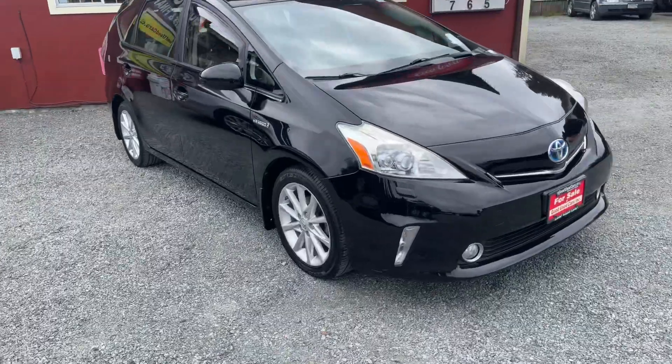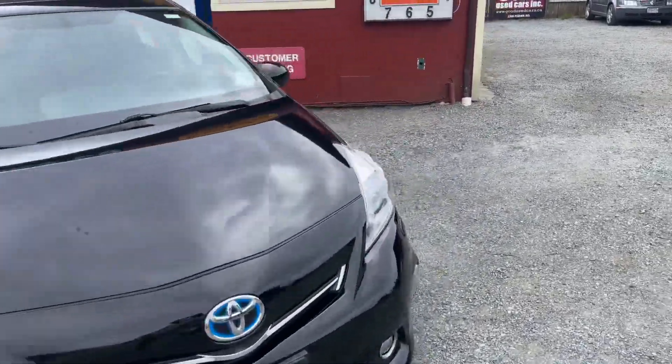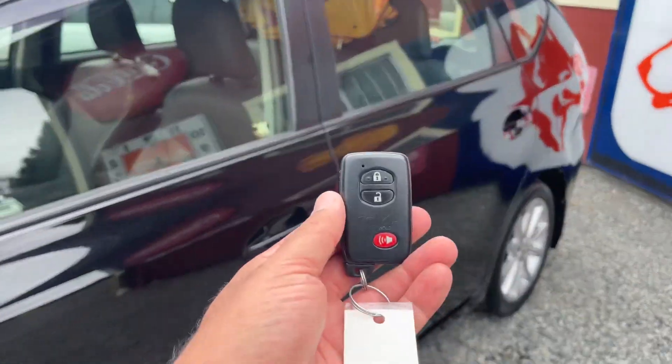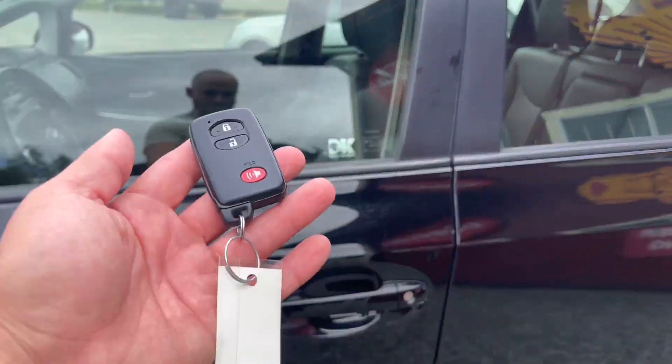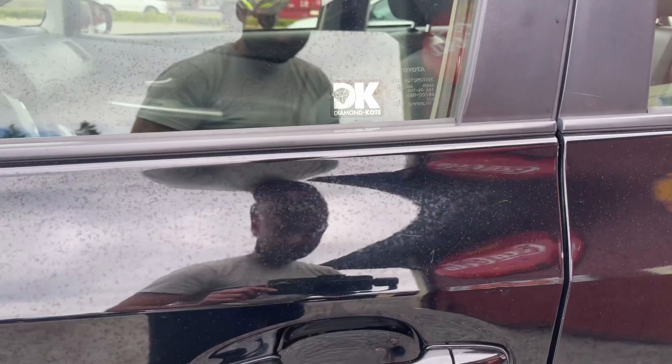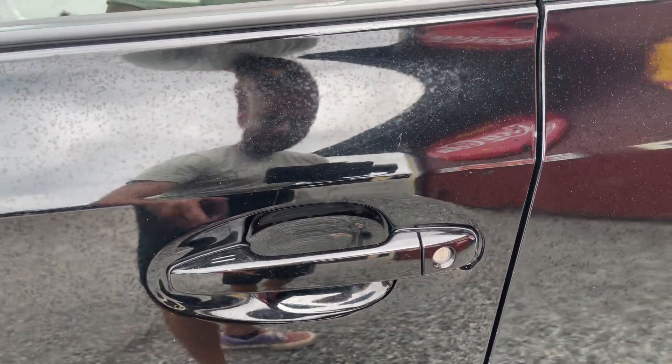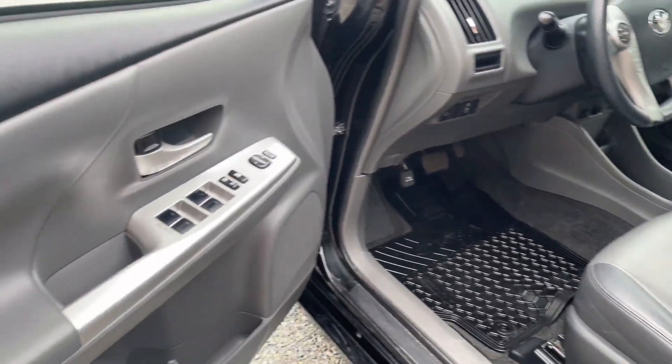Let's take a look on the inside. This is the proximity key — I'm sure most everybody knows how to use these, but just in case: come up to the door, you lock it just by tapping that button, then you unlock it as you come to it. Okay, so when you first get into the vehicle...